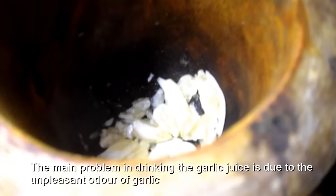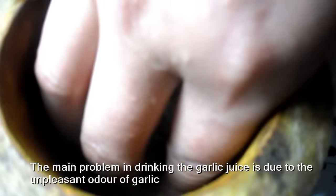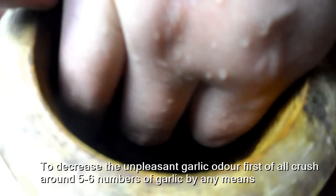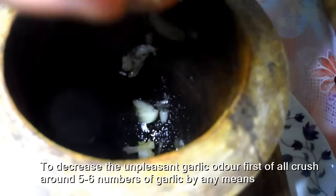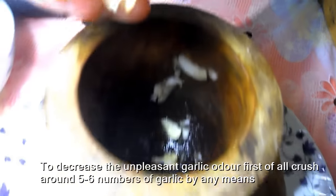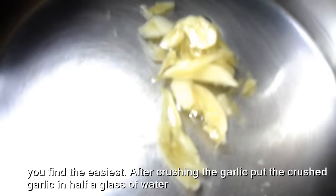The main problem in drinking garlic juice is due to the unpleasant odor of garlic. To decrease the unpleasant garlic odor, first of all crush around 5 to 6 cloves of garlic by any means you find the easiest.